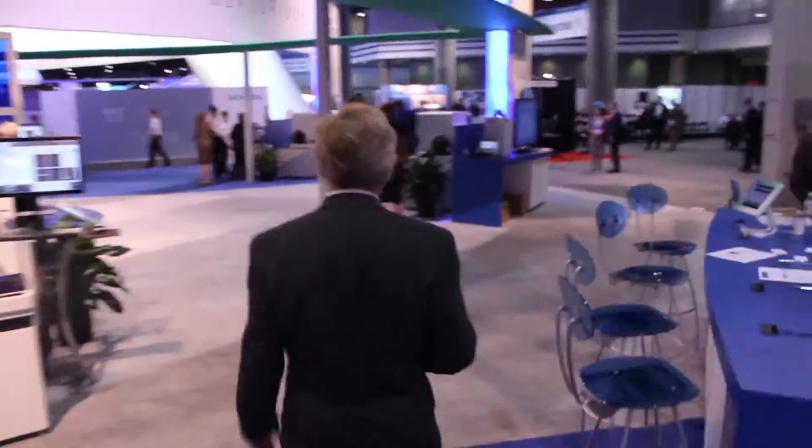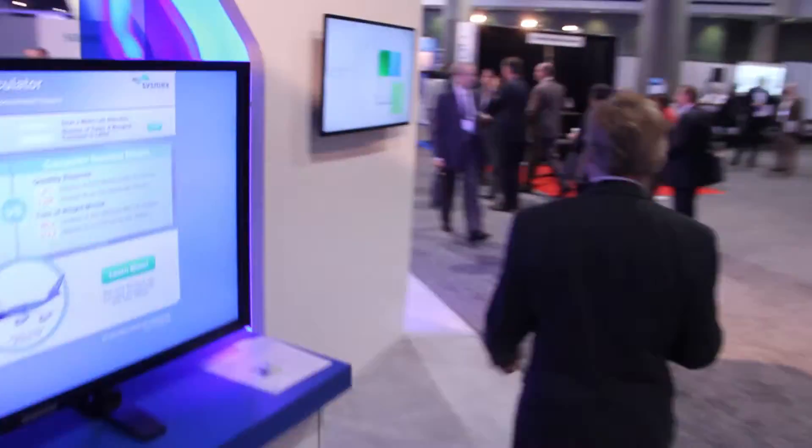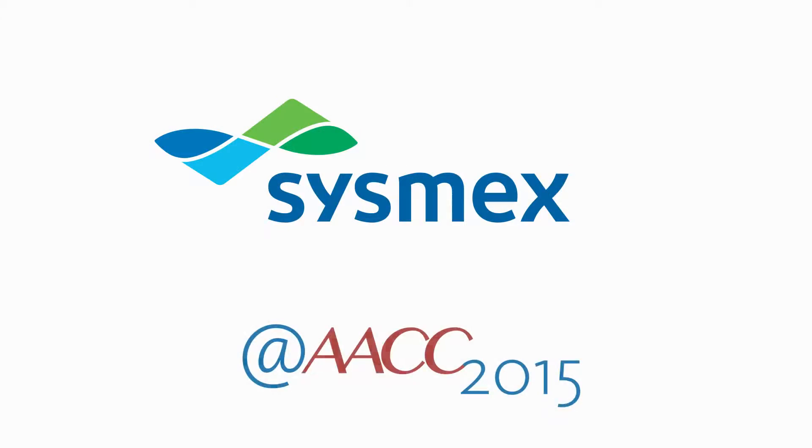I'm Steve. We're at AACC 2015. Let's do some interviews. We're here today with John, Group Product Manager here at Sysmex.